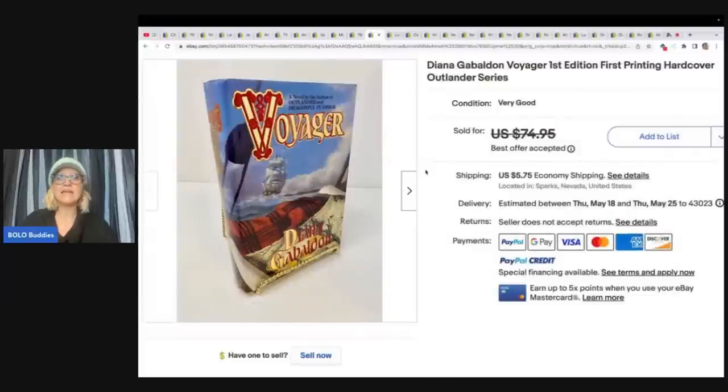This is the Diana Gabaldon Voyager, first edition, first printing hardcover, Outlander series. This one she paid $4 at the thrift store. She got an Outlander and a Dragonfly in Amber — this one sold for $45.